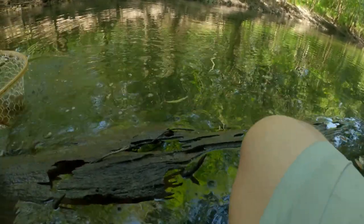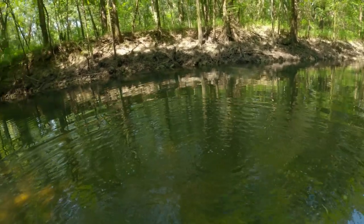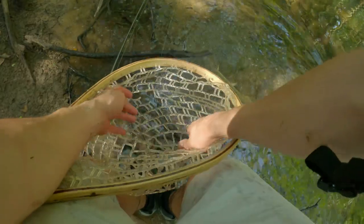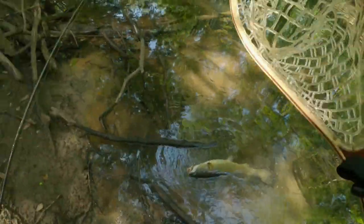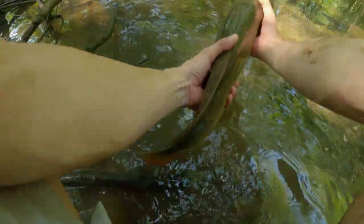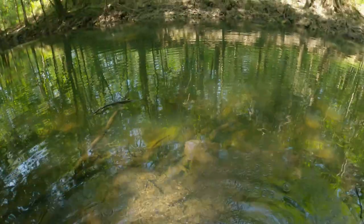Come on buddy. Oh yeah — he went through my net. So I guess my net is officially broken. Big hole in it right there. When I take this hook out... we'll get a release on this big guy. That might be the last fish of the day right there.